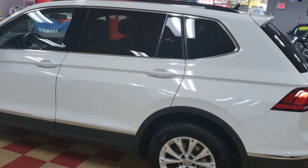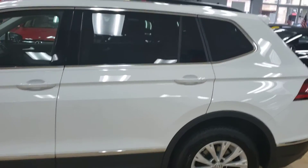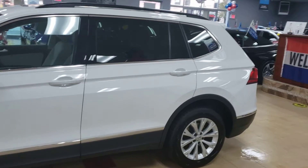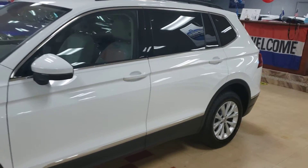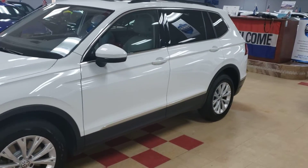Beautifully kept. Panoramic sunroof, Android Auto, Apple CarPlay, backup camera, navigation, blind spot monitor, heated side mirrors, heated seats, dual climate control — I could go on and on. This one is nicely loaded.